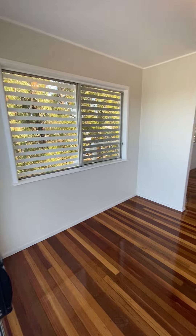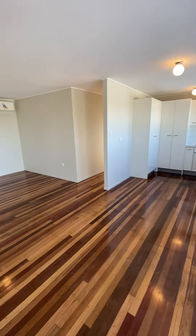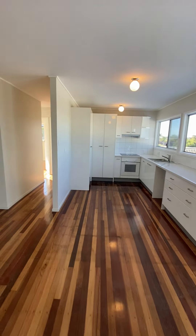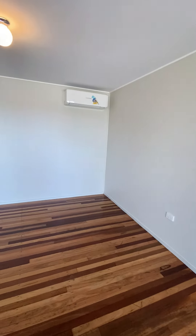The dining room is 2.7m by 2.6m. It does open up into the kitchen with electric appliances. The air-conditioned lounge room is 2.6m by 3.9m.